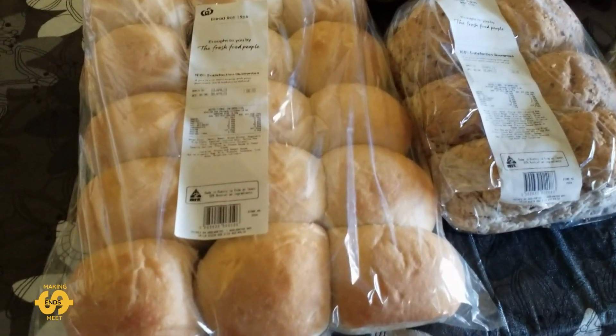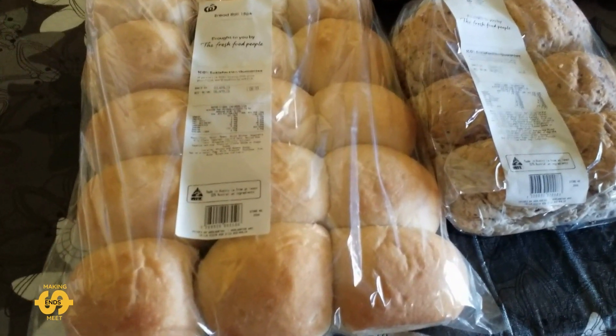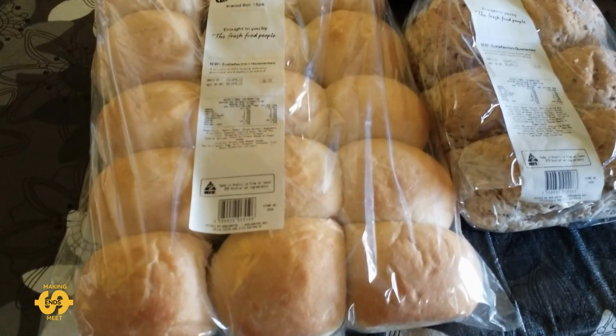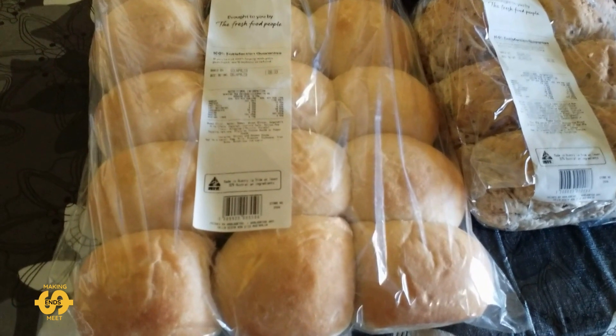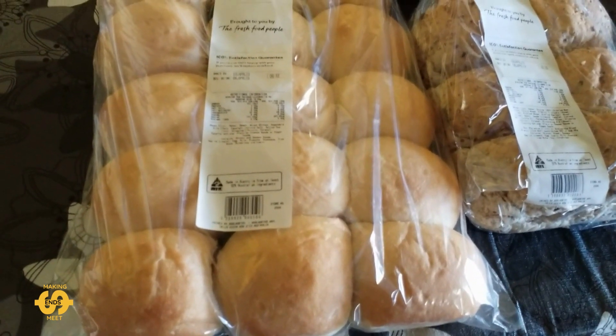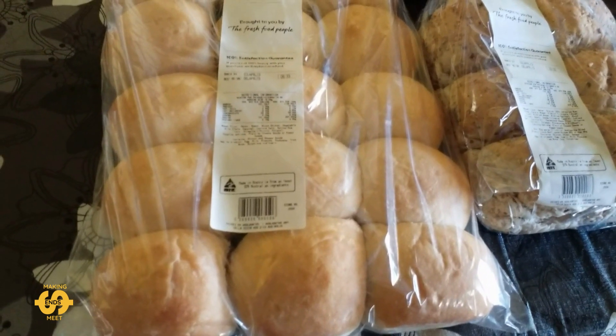Hey everyone, welcome back. Thanks so much for joining me today. I've just come back from my local food bank this morning. On Tuesdays, the food bank offers free bread and baked goods to anyone in need. I'll give you a closer look at what I was fortunate enough to receive today.